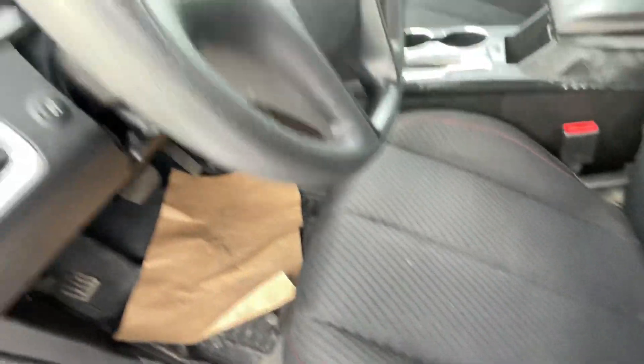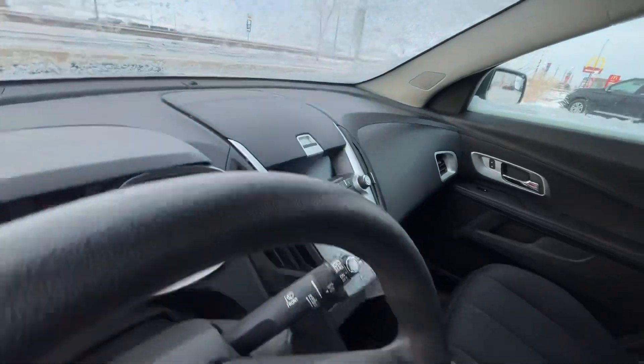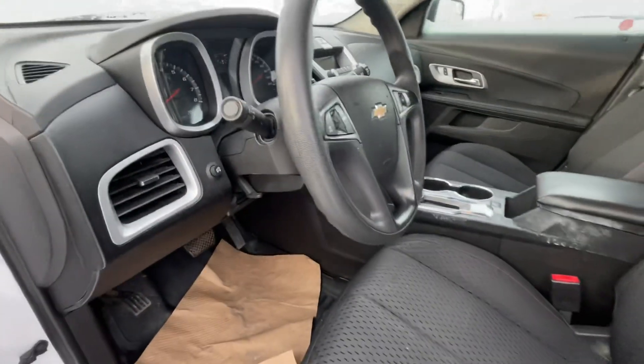Look at how nice it is — premium cloth. And you've got so much room right here, you won't have any problems fitting in.